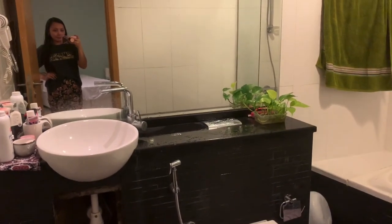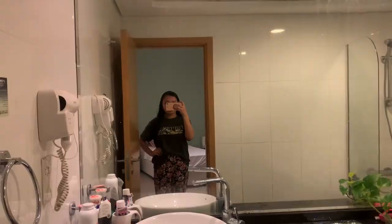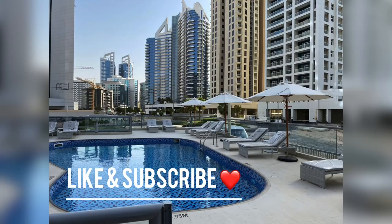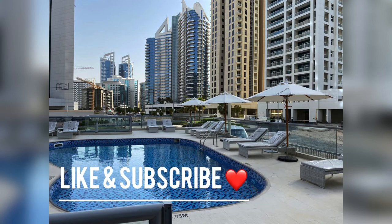That's our cute room — hope you enjoy! I'll show you a peek of our accommodation pool here it is. Please don't forget to like and subscribe. Have a great day!